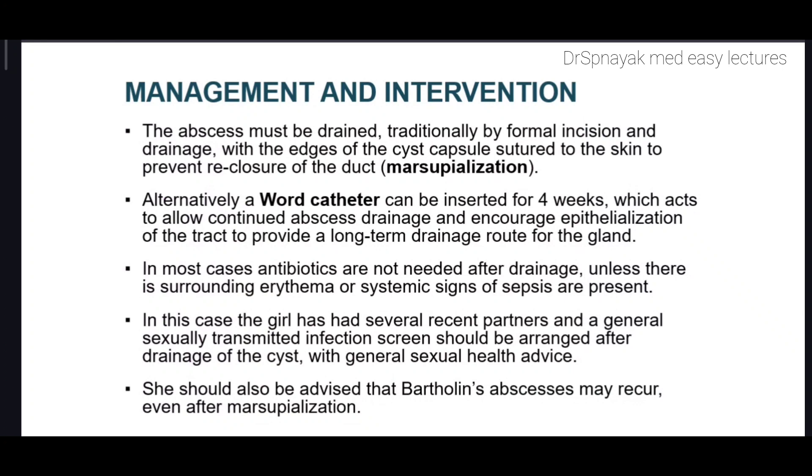Alternatively, a Word catheter can be inserted for four weeks, which acts to allow continued abscess drainage and encourage epithelialization of the tract to provide a long-term drainage route for the gland. In most cases, antibiotics are not needed after drainage unless there is surrounding erythema or systemic signs of sepsis. Usually smaller cysts are asymptomatic and do not need drug therapy, but if the cyst is large and painful, especially with infection, antibiotics would be used. Since this patient has had several recent partners, a general sexually transmitted infection screen should be arranged after drainage.